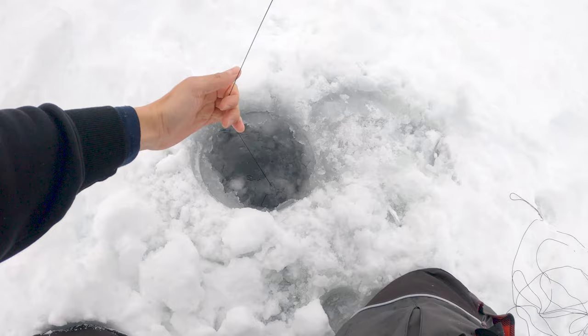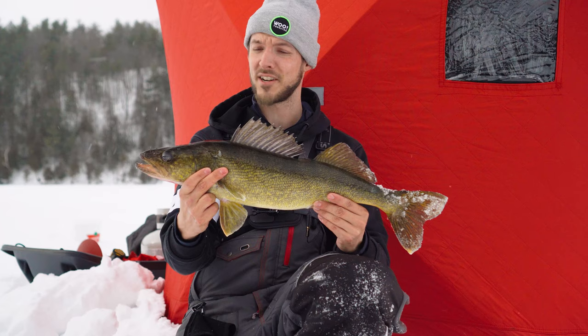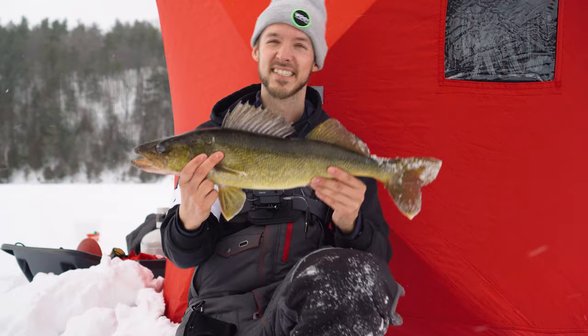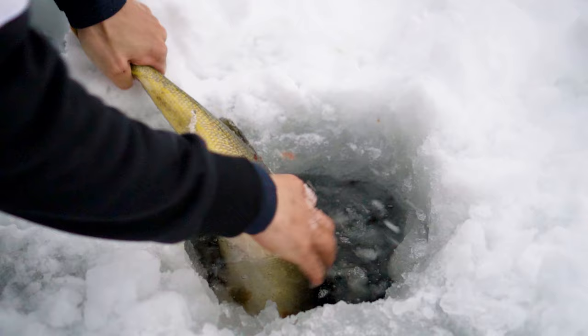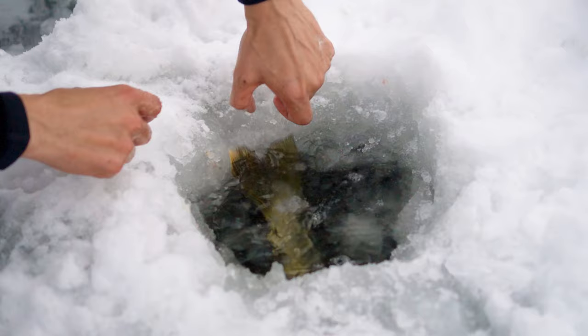Here we go — oh my god. We just pulled out this thick beautiful walleye. Did not expect this. We're gonna get her back shortly here, but this is one of the bigger walleyes I've caught this season. Super unexpected. Luke, what a start to the day! Let's give her a second there — big thick girl, beautiful fish. Unreal start to the day.